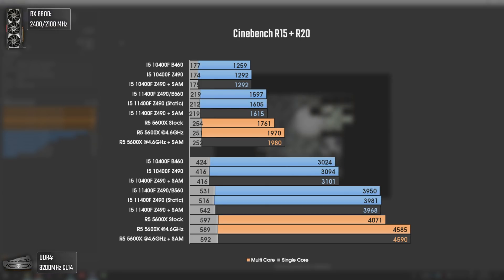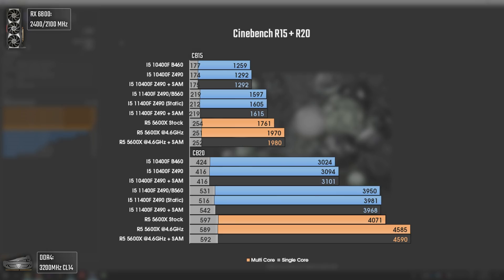Today's last benchmark is Cinebench R15 and R20. This lets us gauge single-core and multi-threading rendering performance. We can see a massive multi-threading improvement from Comet Lake to Rocket Lake, and single-core performance also made a big jump. The multi-threading improvement deserves the spotlight, despite the poor implementation of the architecture on the 14nm node — since it was supposed to be released on 10nm — leading to higher power draw and temperatures in the higher-end chips. Ryzen 5000 still takes the lead in multi-threading, although costing way more.